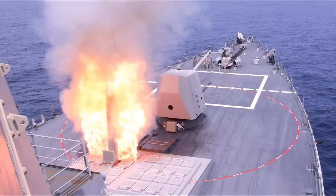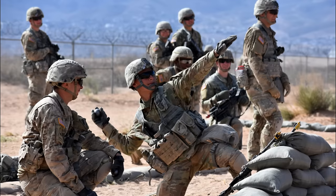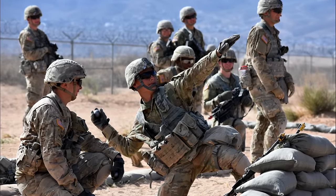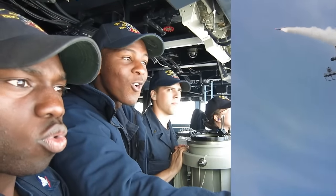A major improvement to the Tomahawk is network-centric warfare capabilities, using data from multiple sensors, aircraft, UAVs, satellites, infantry soldiers, and tanks and ships to find its target. It will also be able to send data from its sensors to these platforms.